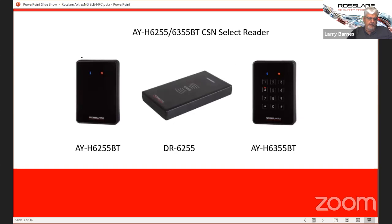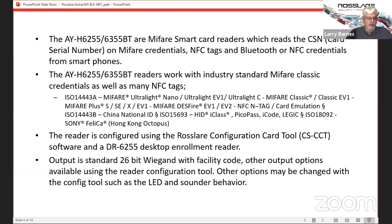These are the door readers — the 6255 and 6355. The only difference between them is no keypad versus with a keypad. These readers will both do MyFair in CSN mode, meaning card serial number only. They are not sector readers, so it is not encrypted. It's not as secure, but it will read the CSN on most any MyFair card or NFC tag. The DR6255 is a desktop USB reader that will read all those same devices or tags, though it does not do Bluetooth.